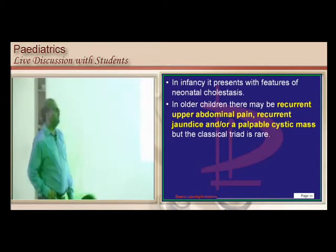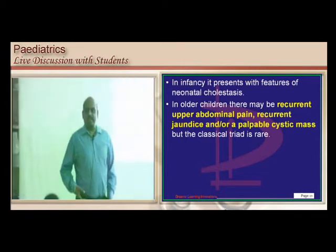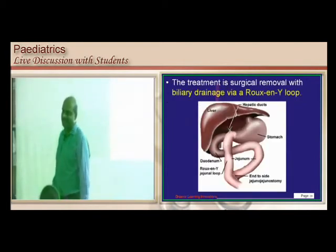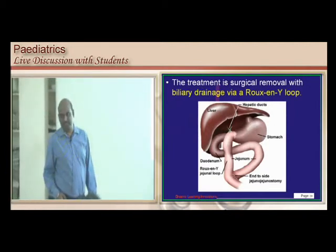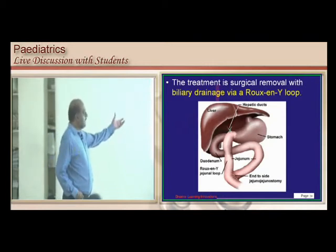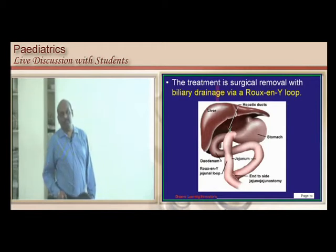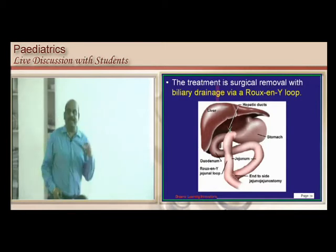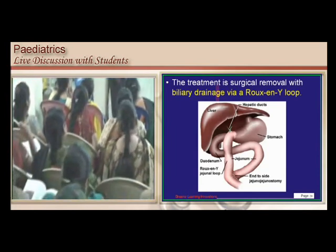So, why keep it? Remove it — that is the treatment of choice. Just as you bypass a traffic jam by taking an alternate route, the treatment is a Roux-en-Y loop of biliary drainage. You create a loop directly connecting the liver with the jejunum — a Roux-en-Y hepaticojejunostomy — to bypass the choledochal cyst and the obstructed common bile duct.